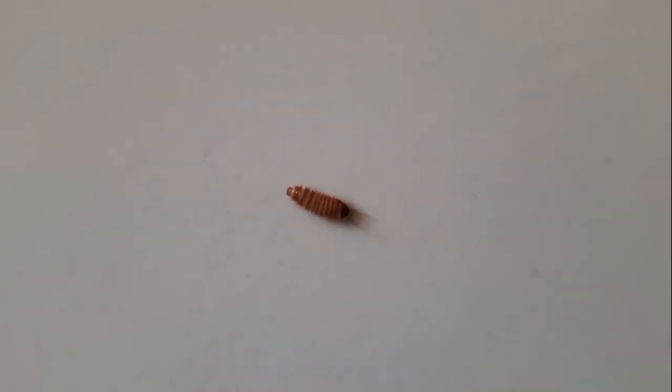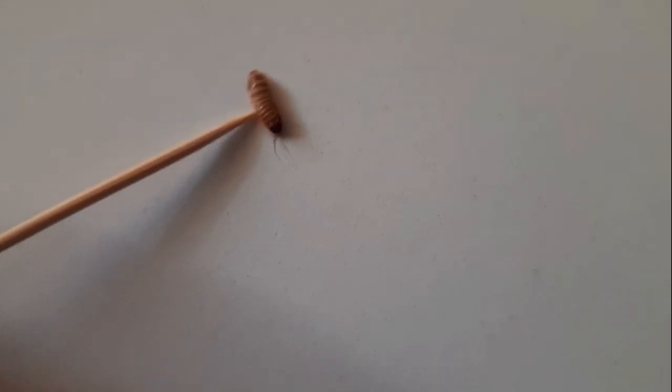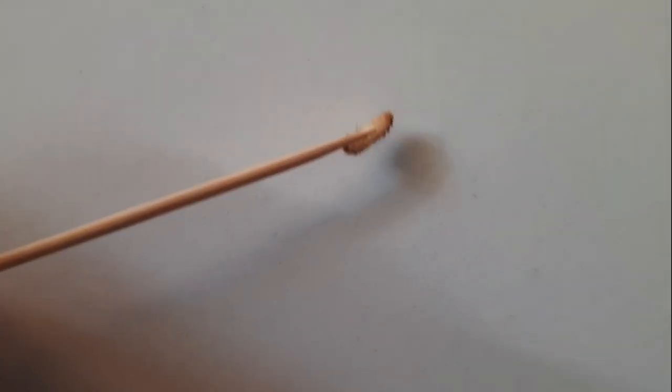Not only my viewers are interested in identification of insects — my wife doesn't watch my channel at all, but she has just brought me this and asked what it is. This is actually one of the most recognizable insects you can find in the house. This is a skin beetle larva, and you will agree it doesn't look like anything else at all. It cannot be confused with any other arthropod that can live in your apartment.